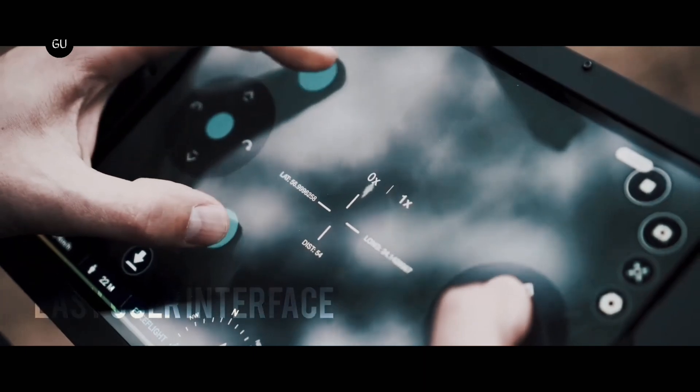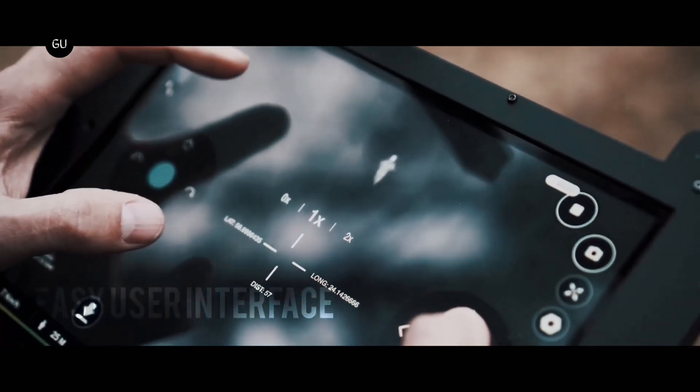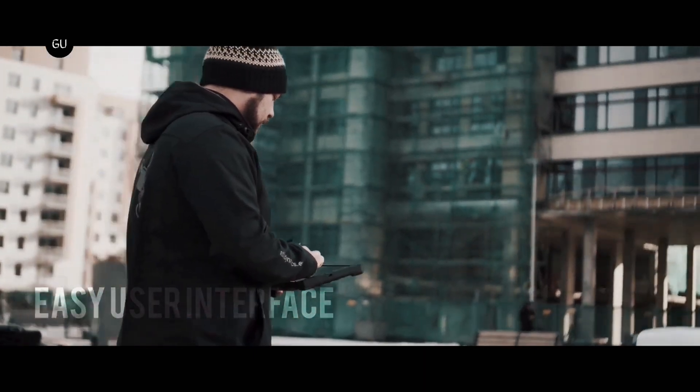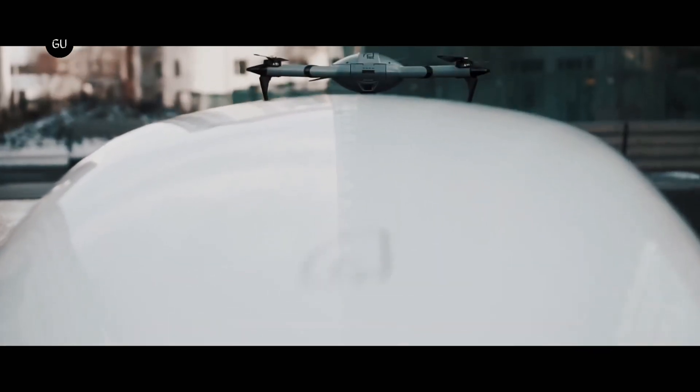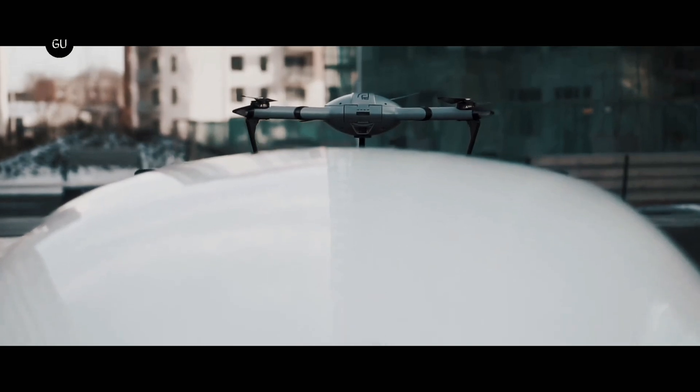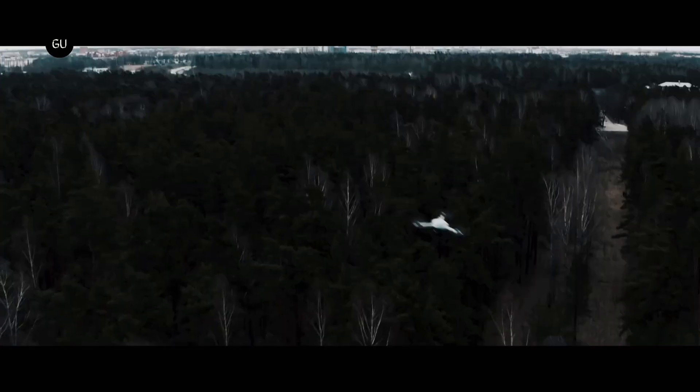If any control tower officer wants to check if the runway is clear, check for a suspicious vehicle, inspect the landing plane, or get a good look at something far away from the tower, they can activate the Atlas Nest remotely, which will deploy the Atlas Pro drone to inspect the landing area and provide control tower workers with a bird's-eye view.